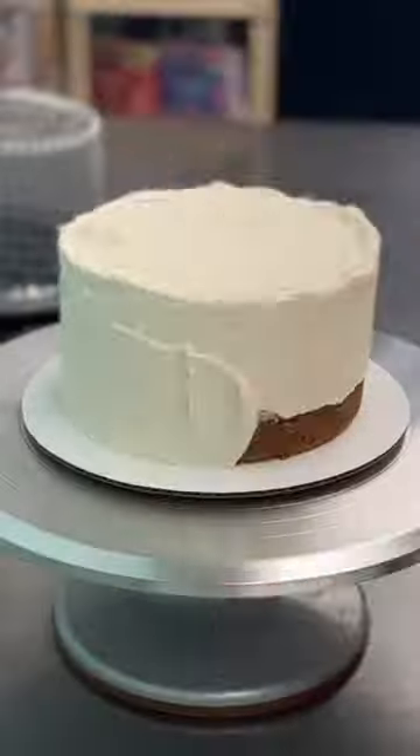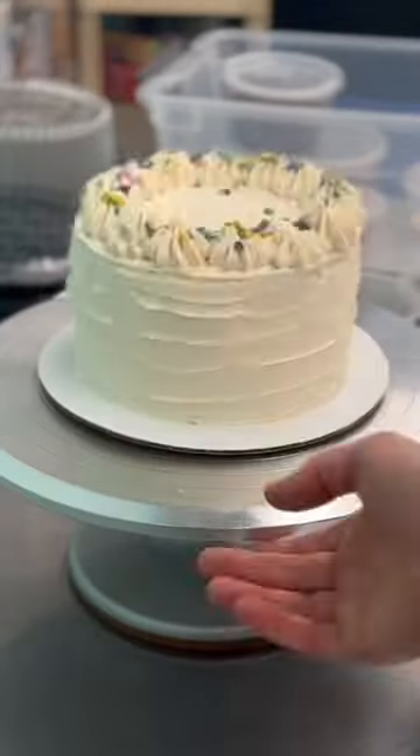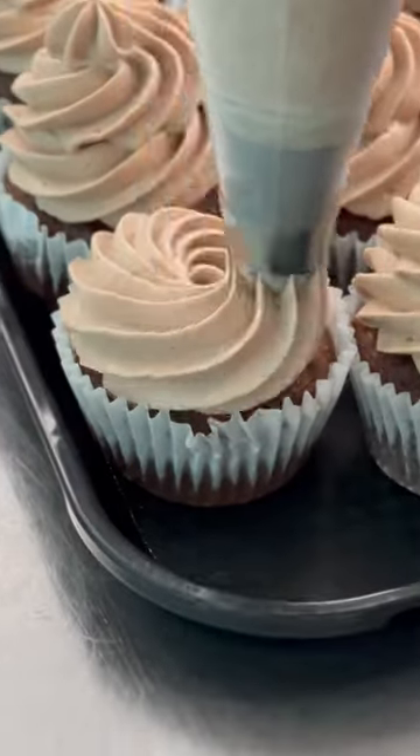Today I started my day by whipping up some buttercream so we could complete some orders that were going out today — some cakes and some cupcakes.